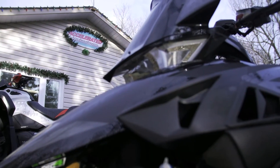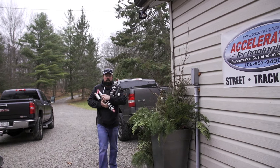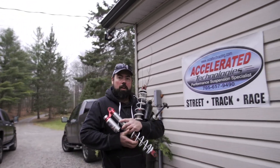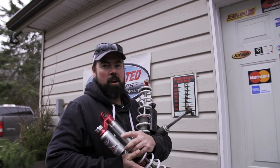Shocks don't live forever. Time and distance are constantly working against them. But on sleds like our Dragon, at least they're rebuildable. So we've come here to see John at Accelerated Technologies, because I'm pretty sure these shocks are shot.